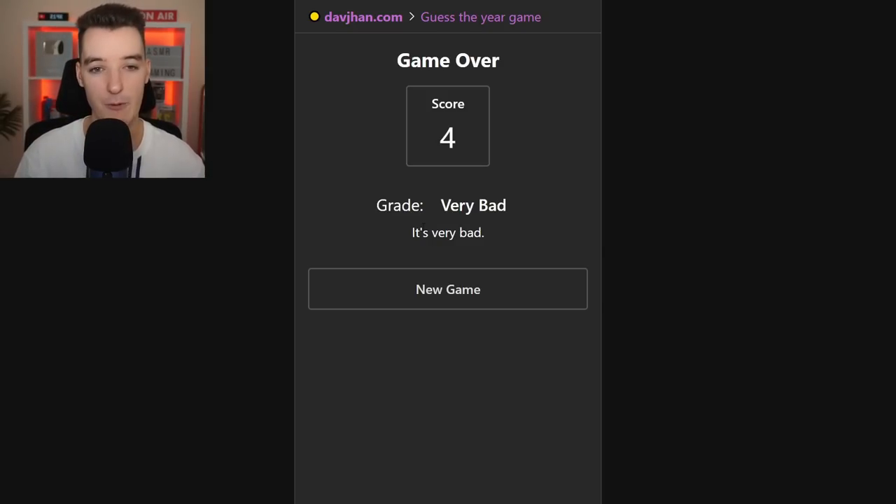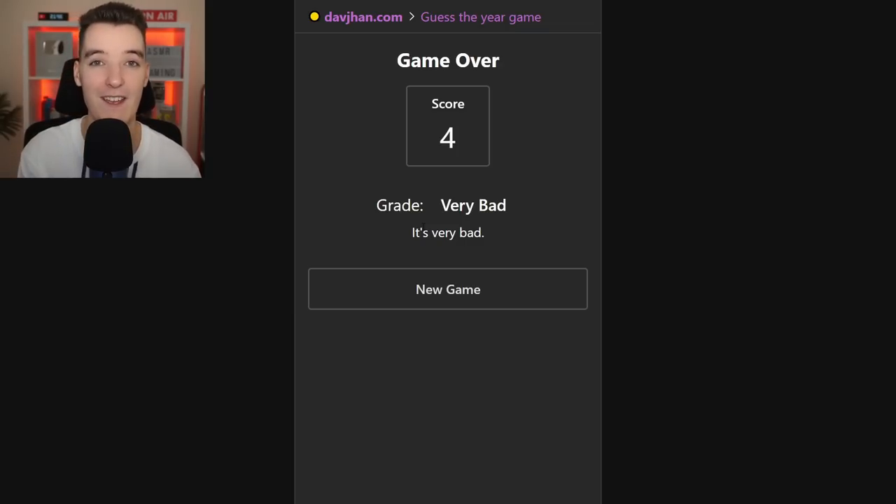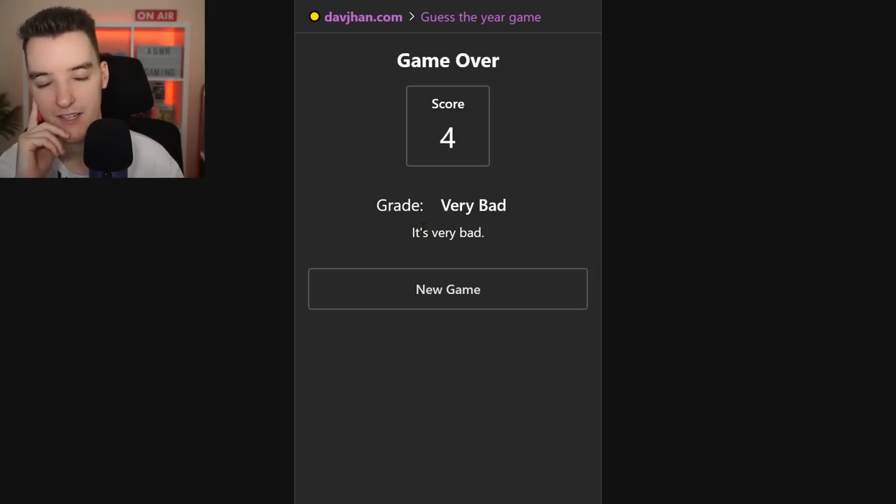I'm sure you'll get further than me. I could probably get further if I tried it more, but after that very embarrassing round I should get on to the next website.